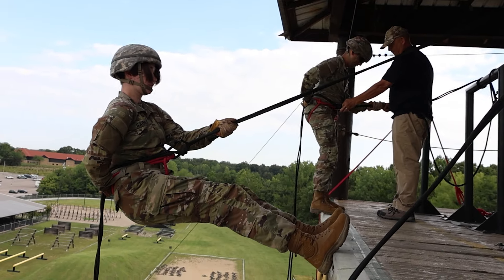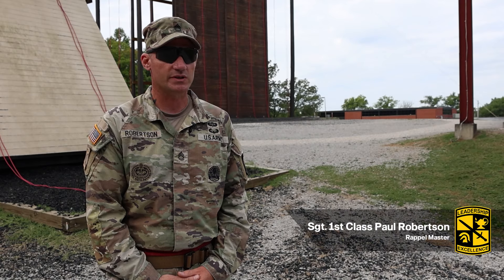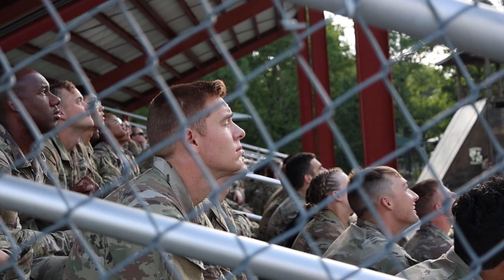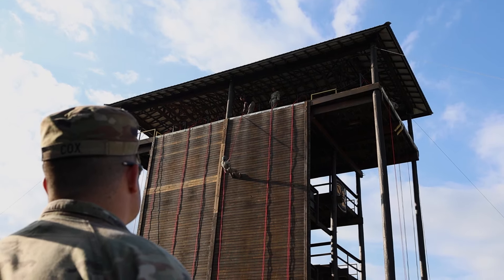Today the cadets are out here rappelling. They came here, at which point we received them and gave them a series of instructions. From the bleachers we gave them their safety brief, their task conditions and standards of what they're going to do and how they will accomplish it.